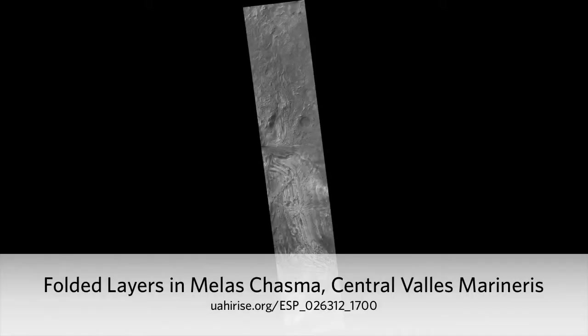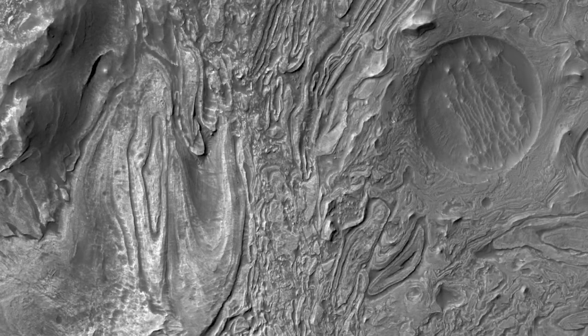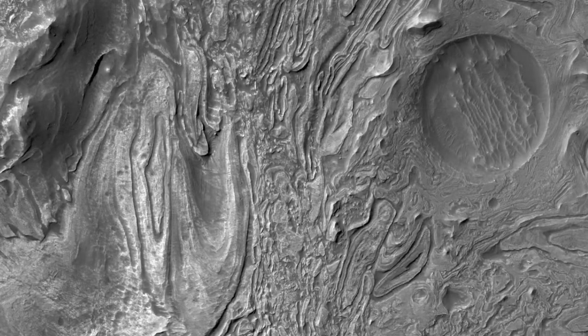Folded Layers in Meles Chasma, Central Vallis Marineris. There are folded layer deposits in the southern half of this observation. How did this folding occur?